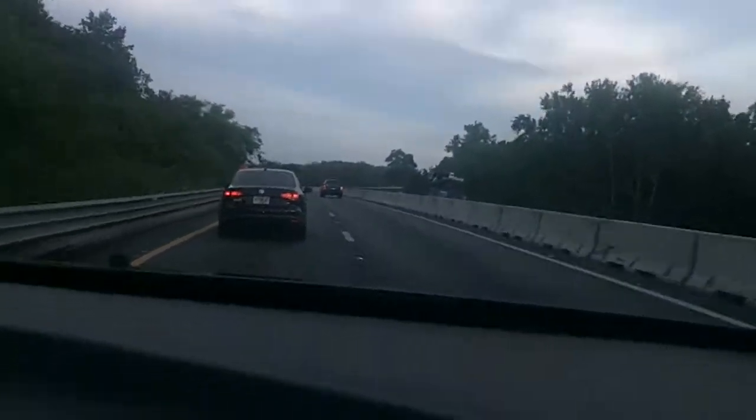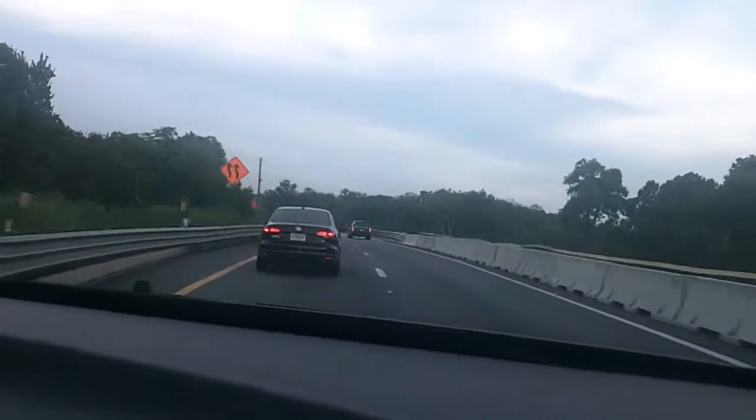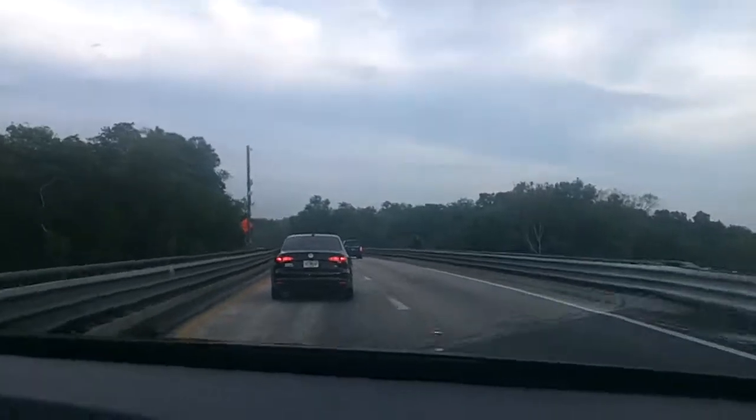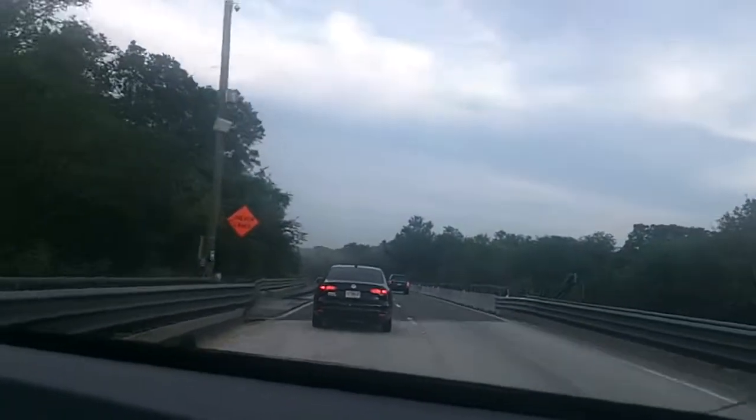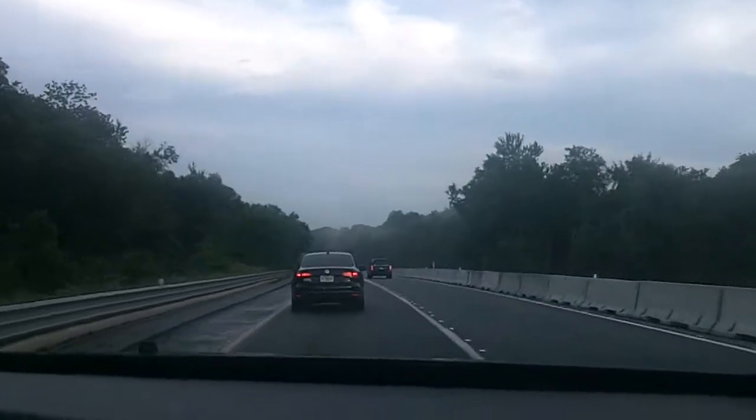We're heading south on the Turnpike now, and we have a total of 40 miles until we take the exit — and that's not even official. We're going to stop and get some Chick-fil-A and bring it to my aunt and uncle and cousins' house.